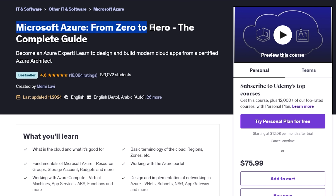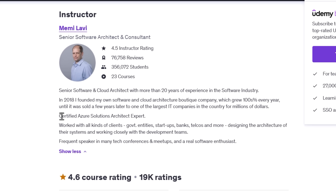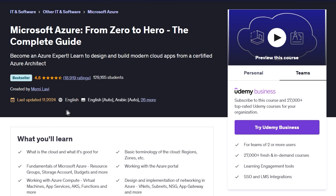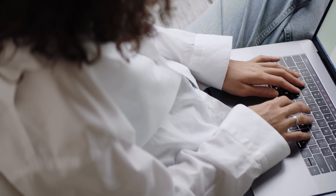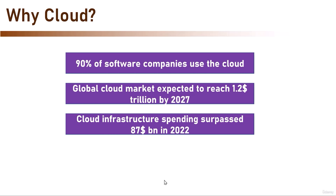Microsoft Azure From Zero to Hero: The Complete Guide. If you're looking to become an Azure expert and design modern cloud applications with confidence, this course has got you covered. Taught by a certified Azure architect, this best-selling course has already helped over 128,000 students master Microsoft Azure from the ground up. Whether you're a beginner to the cloud or looking to level up your existing skills, this course takes you from the basics to advanced concepts in a clear and practical way.